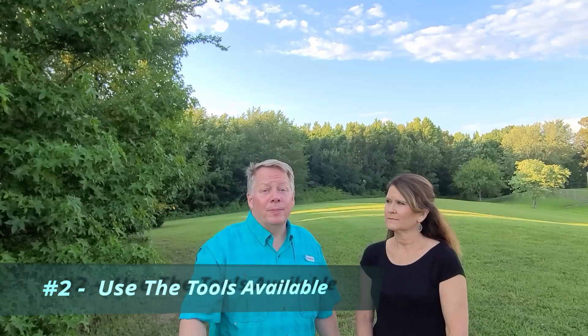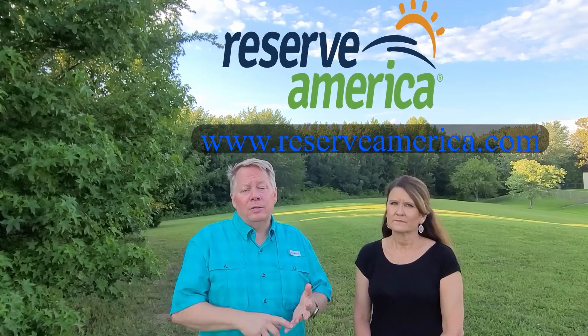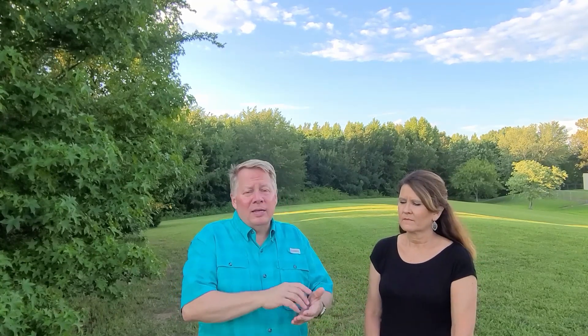The second tip: we've got to use the tools that are available. We live in an internet age and there are a lot of great apps that can tell you what campgrounds are open and what sites are available. One that we recommend is Reserve America — you can go online or download their Android or Apple app. Have you ever typed in your information at one site — your dates, number of people, rig length, amenities — and found out nothing's available?